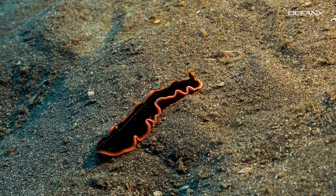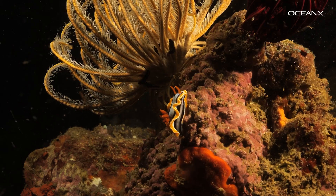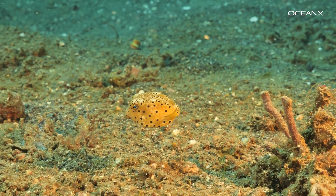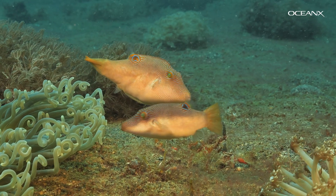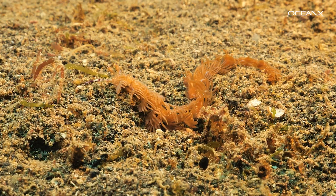But trying to disappear isn't the only strategy. You can also see aposematism — the opposite of camouflage. Creatures like this boxfish use bright colors and bold patterns to warn predators: don't eat me, I'm poisonous. Nudibranchs, or sea slugs, are especially known for this.